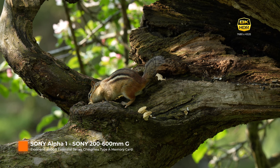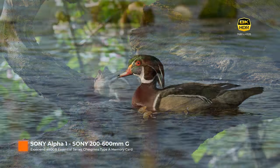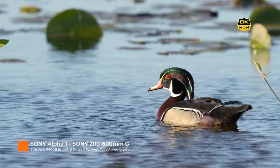So there you have it — my first look and exploration into 8K bird and wildlife video shot with the Sony A1 and the Exascend memory card. With the right memory card, favorable field conditions, and an optimized post-production workflow, shooting in 8K is indeed possible.